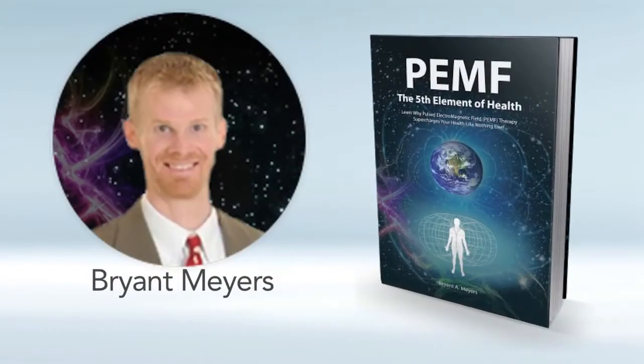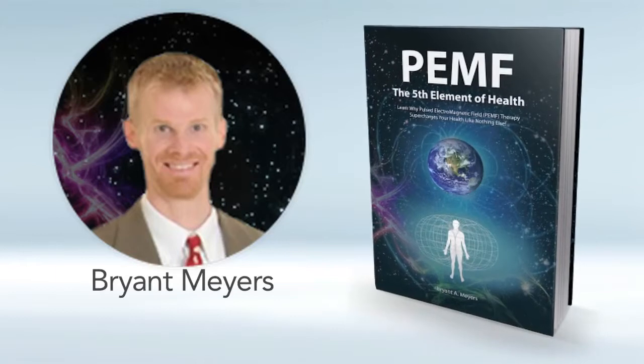Hello, my name is Bryant Myers, author of the book PEMF: The Fifth Element of Health.